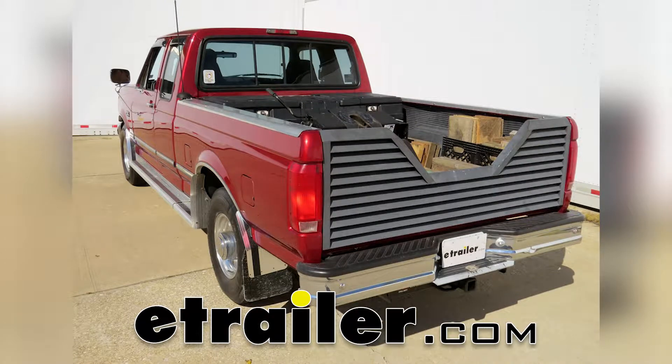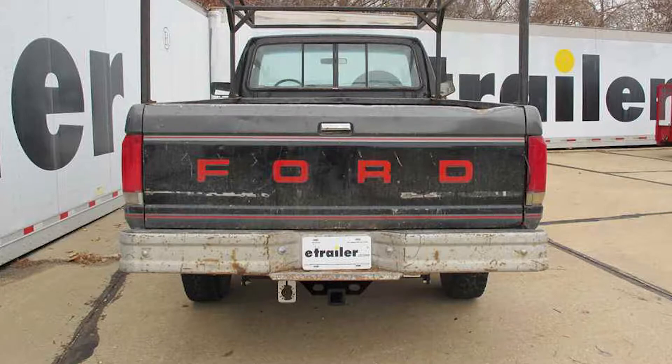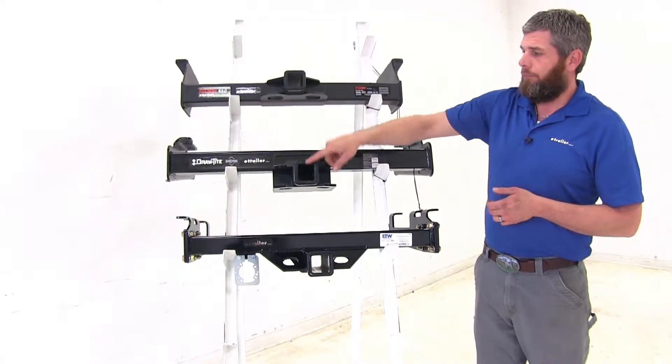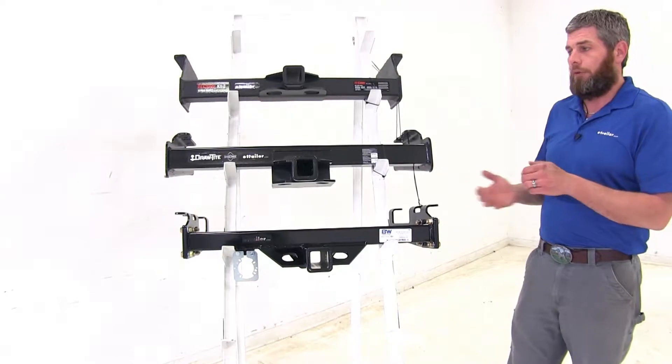Today we're going to be taking a look at the best heavy-duty hitches available for the 1998 Ford F-250 and F-350 heavy-duty. All of our hitches are rated for class 5 use, and they're all going to offer the 2-inch by 2-inch receiver tube openings, so there's no need for an adapter.